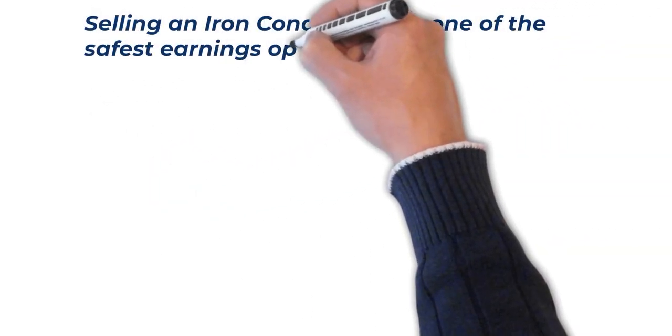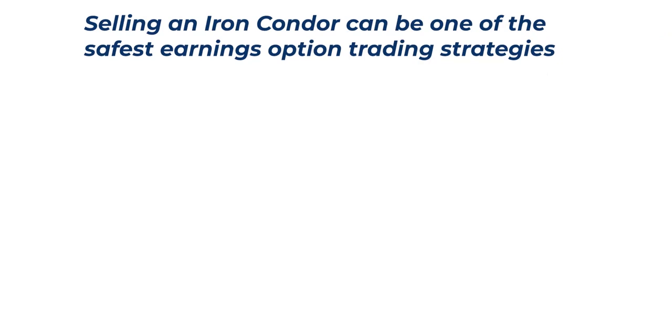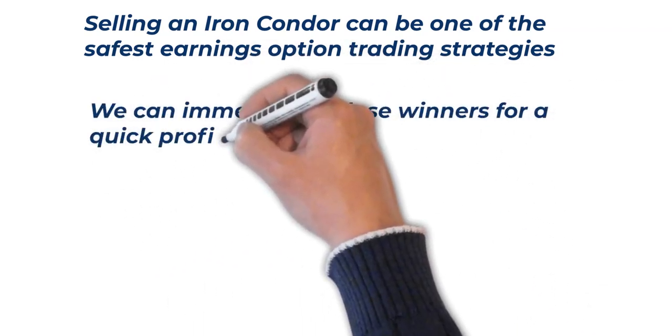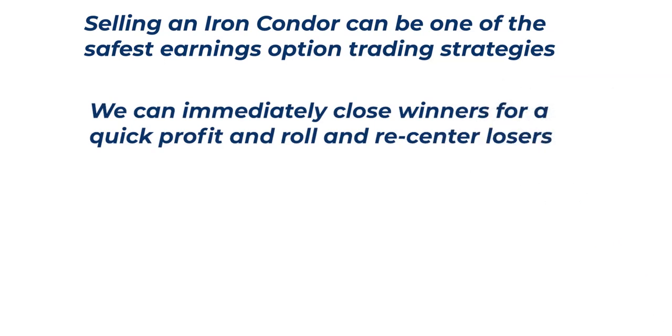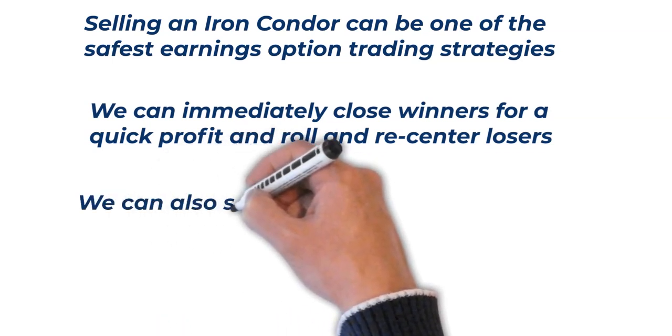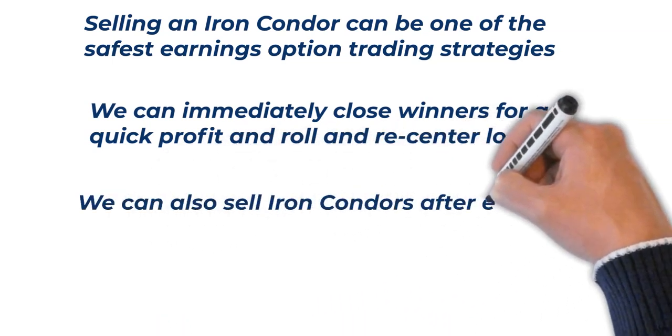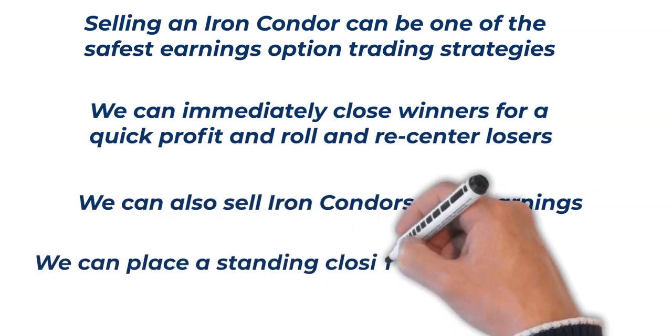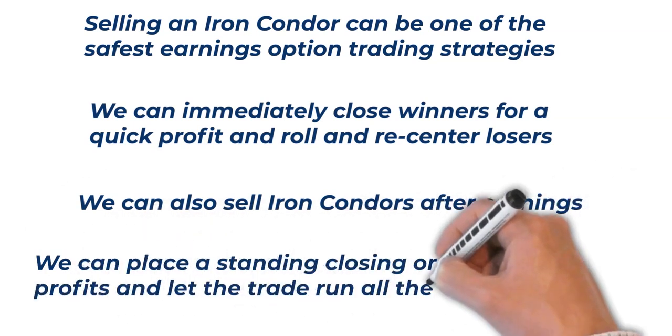Here are some of the key takeaways. Selling an iron condor outside of the one standard deviation range can be one of the safest earnings option trading strategies. We can immediately close winners for a quick profit and roll and recenter losers to the next month to collect additional premium. If the trade doesn't go our way initially, we can also have a great deal of success selling iron condors after earnings for profitable option trades as well. Finally, we can place a standing closing order to lock in profits and let the trade run all the way to our max profit.